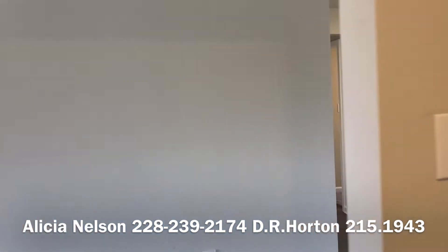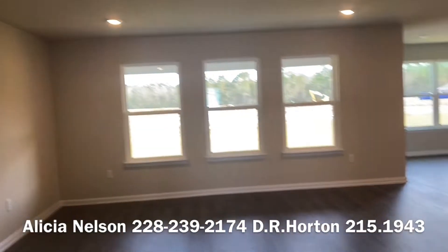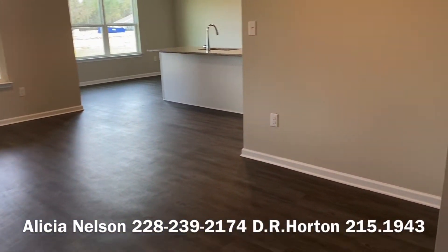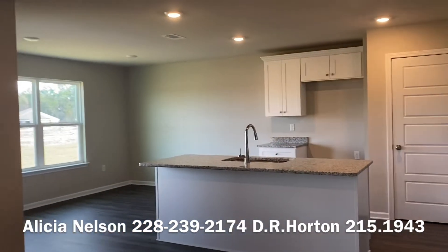Remember that smoke detector — that will be fixed. And here's your nice big living room. This is very similar to our Denton plan, just a little bit smaller. Still plenty of room.